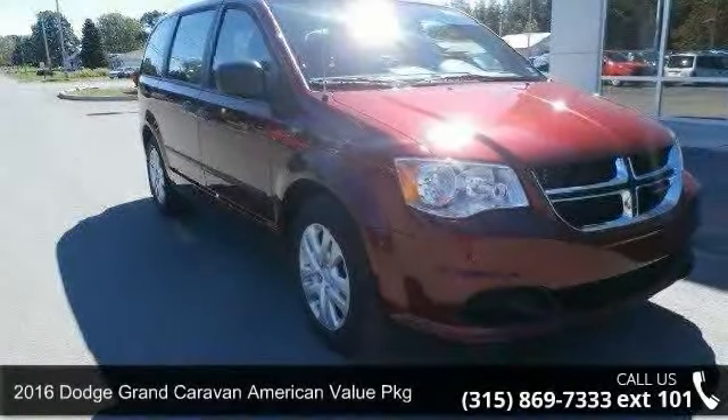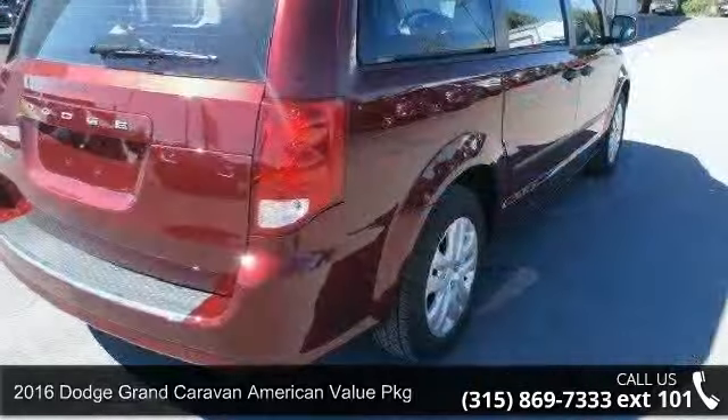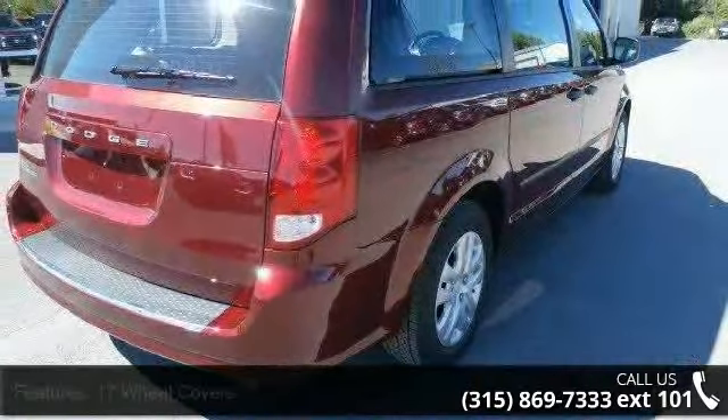Imagine yourself in this 2016 Dodge Grand Caravan. This may be the set of wheels you've been looking for. Enjoy these notable features.